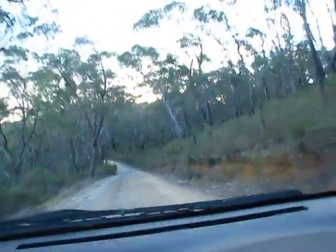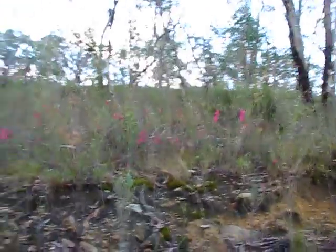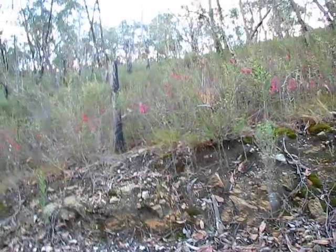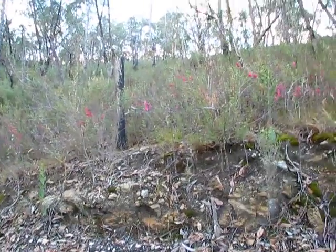It looks like it's all been burned out here as well — I assume that's the same prescribed burn from 2004. And look at all the ericas already out there, that's lovely. It's impressive because in Australia we don't basically have ericas — we have the epacris family of course, but I like to call them ericas.